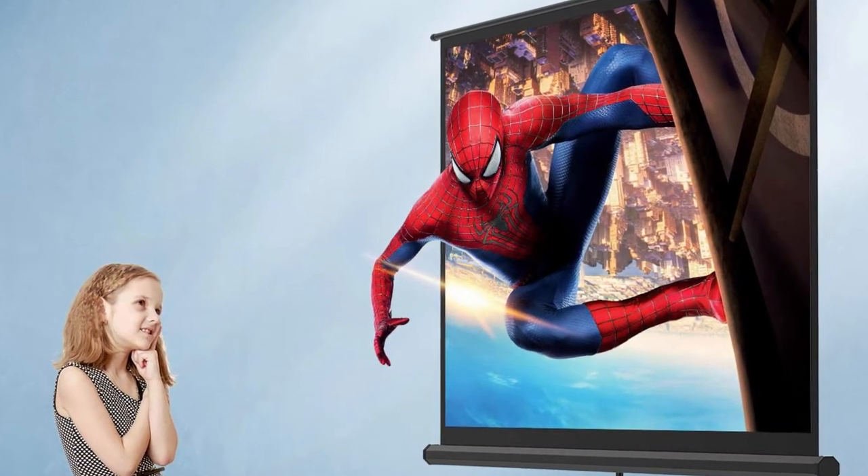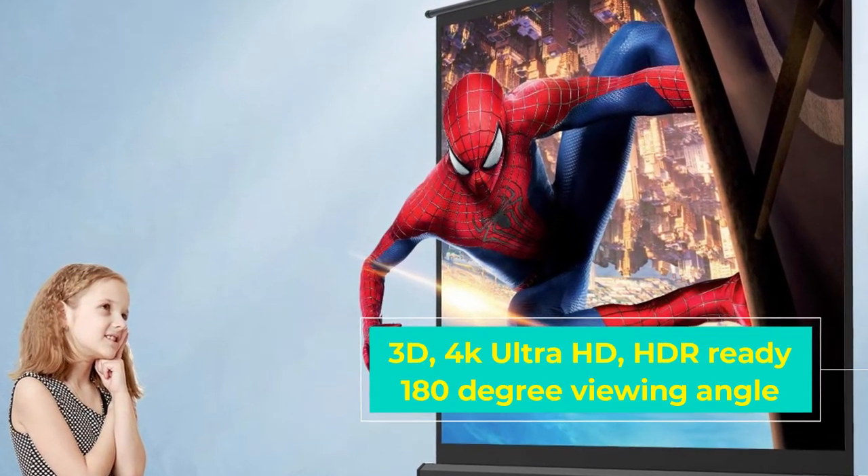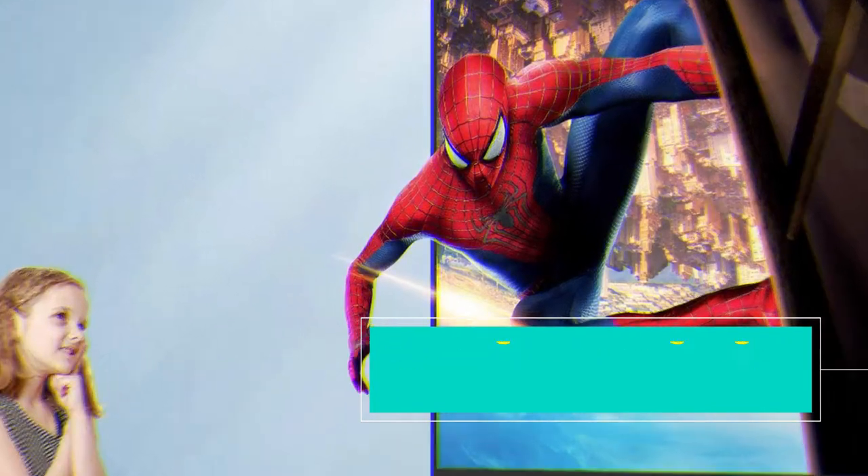The slim design makes it unobtrusive when not in use, so you can make your TV disappear when you're not watching it, and the wrinkle-free design means you'll have a perfect picture every time you use it.